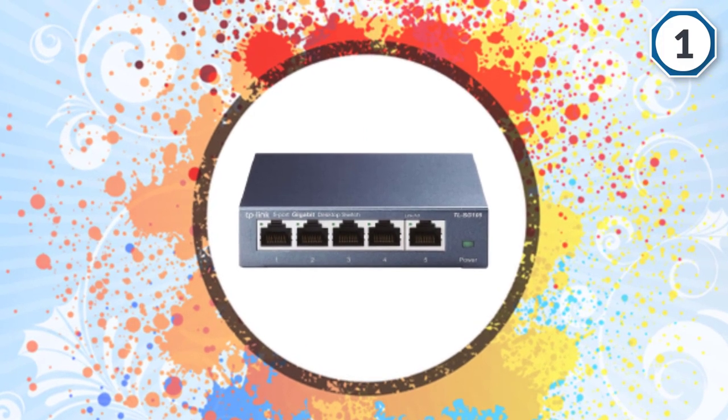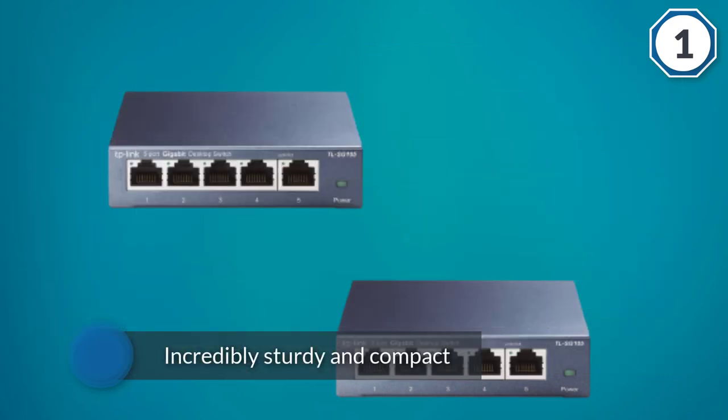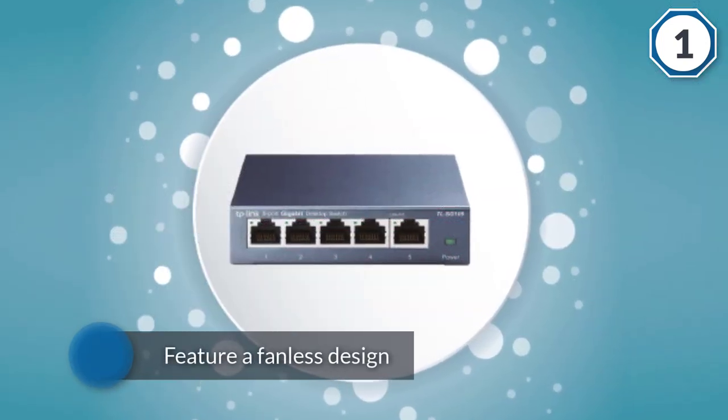The TL-SG105 may be small but the metal casing is incredibly sturdy and compact, shielding the RJ45 ports. It does feature a fanless design that ensures quiet operation, and it is also wall mountable should you not want it taking up space on your desk.